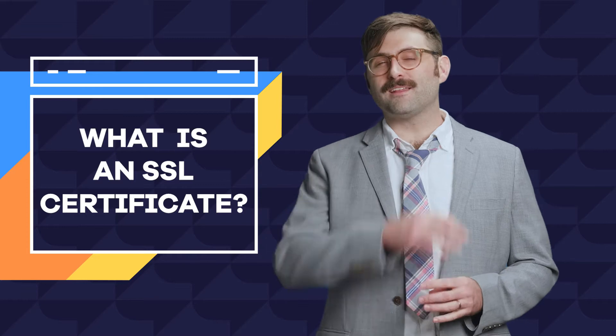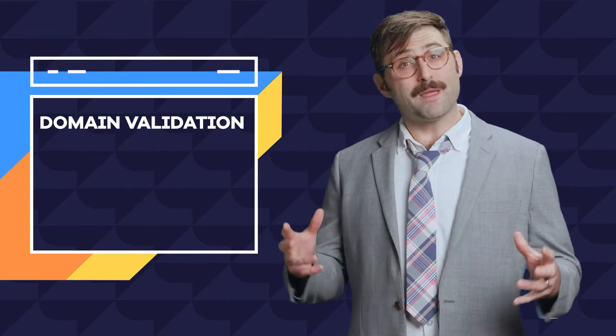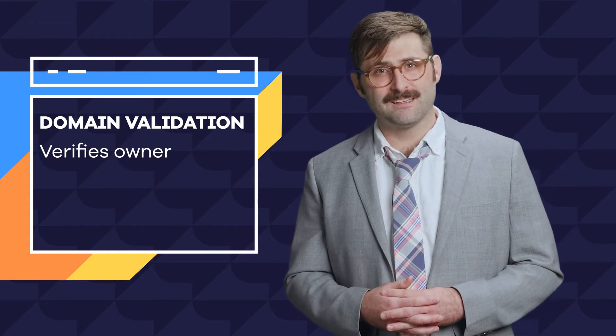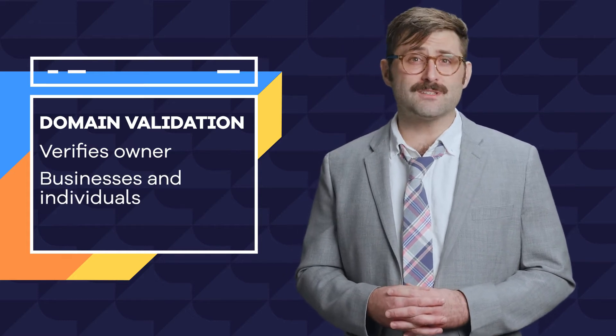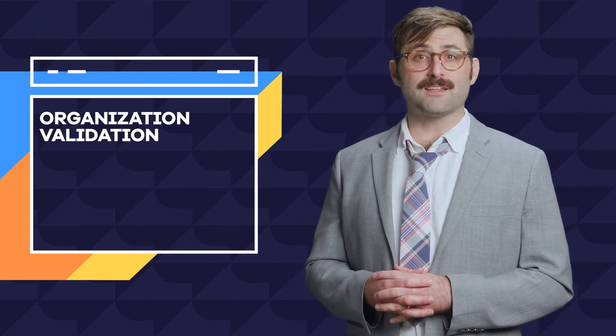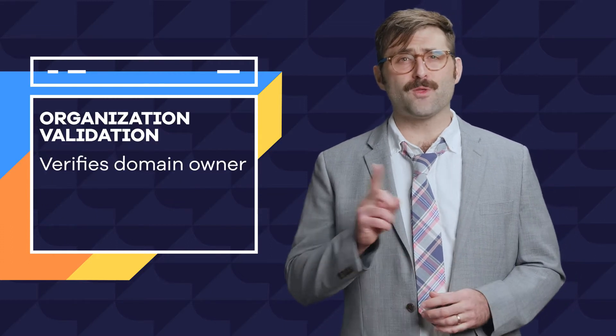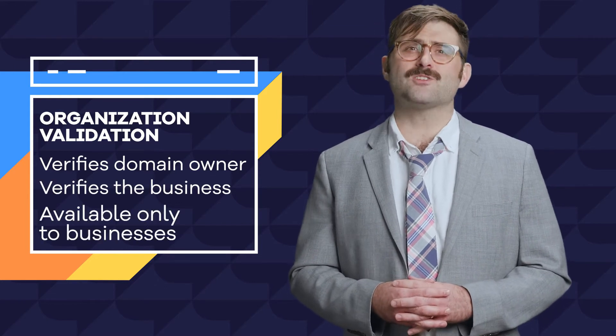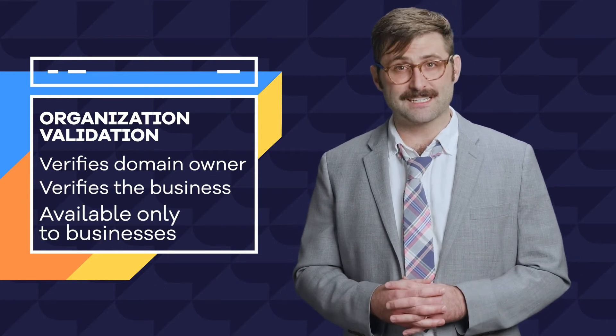There are three main levels of SSL certificates. Domain validation certificates verify that the same person owns the domain name and the SSL certificate, are available to businesses and individuals, and oftentimes come free with hosting plans. Organization validation certificates actually verify you own the domain, verify the business is a real registered business, and are only available to registered businesses, not individuals.